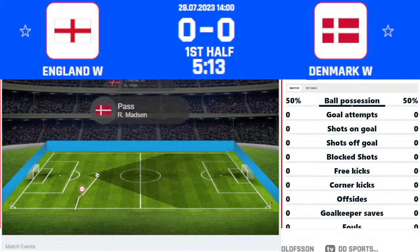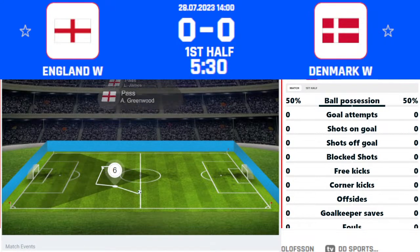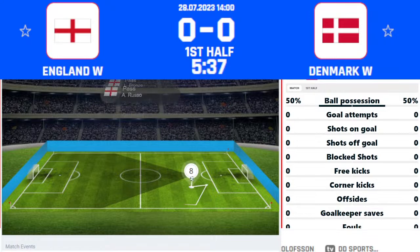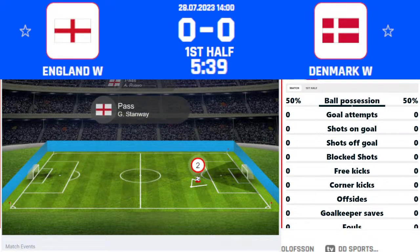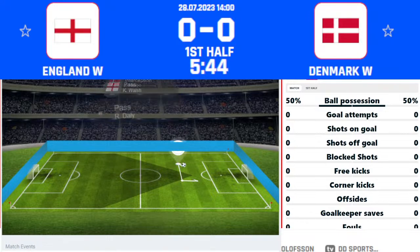Bright, sporting the captain's armband, clears the ball down the line — a throw-in to Denmark in the final third, 15 yards from the byline. Verge has the ball in hand and throws up towards the edge of the penalty area. It's scooped across by Madsen but given away in possession, and England can chase forward out on the left.